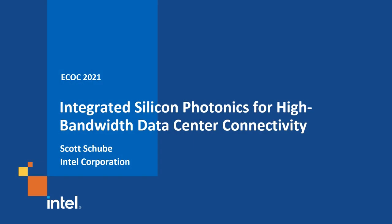Hello, my name is Scott Shuby. I'm Senior Director of Marketing and Business Development in the Silicon Photonics Group at Intel, and I'm here to talk about integrated silicon photonics for high bandwidth data center connectivity.